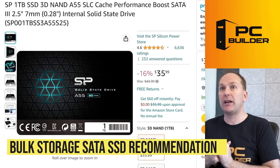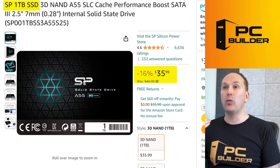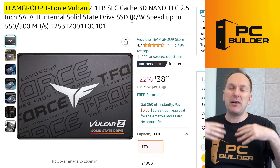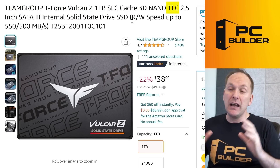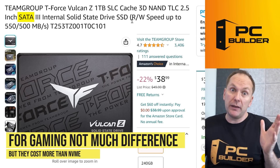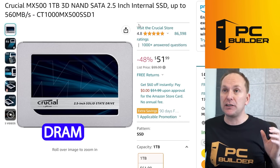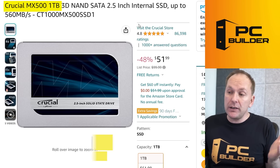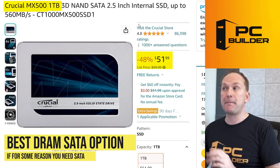If you don't need a DRAM cache and just want bulk storage or an upgrade from a hard drive, look at the Silicon Power 1TB SSD — currently $36 for the 1TB size. You can also look at the TeamGroup T-Force Vulcan; these drives are essentially identical, both using SLC cache and TLC NAND. If you want an actual DRAM cache to speed up the write process, the Crucial MX500 1TB is $51 right now — it also comes in 2TB. They do cost a little more than NVMe drives now, so keep that in mind.